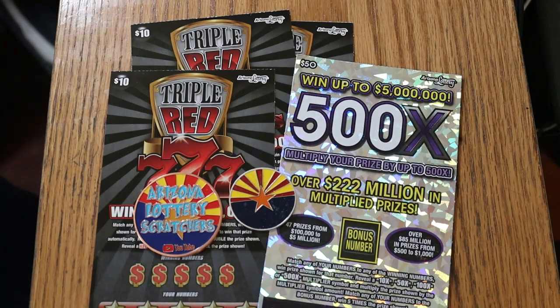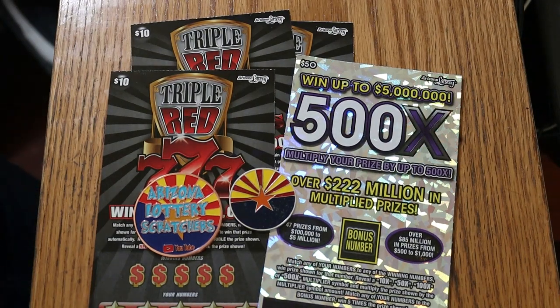What's up YouTube, AZ Scratchers here with another little scratching session. Today we've got a medium boy and big boy mix session. The tens are not low boys and they're really not big boys, so they're somewhere in the middle. I've got three of the Arizona Lottery's Triple Red 777s and my usual favorite, the 500X Purple, the $50 one. We'll do that one last.